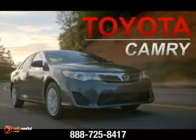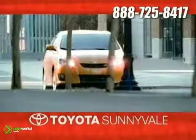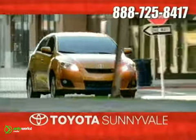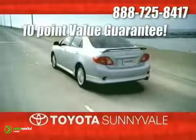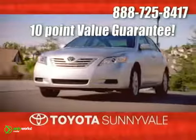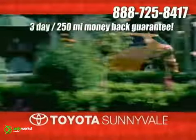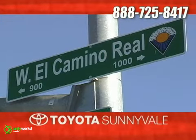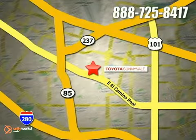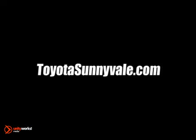The 2012 Toyota Camry. Moving forward. At Toyota Sunnyvale, the fastest-growing Toyota dealer in Northern California, we offer our exclusive 10-point value guarantee and discounted pricing right up front, plus a 3-day, 250-mile money-back guarantee and more. We are conveniently located in the heart of Silicon Valley at 898 West El Camino Real and at toyotasunnyvale.com.